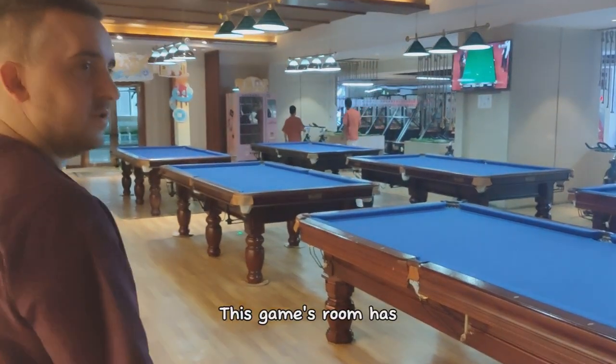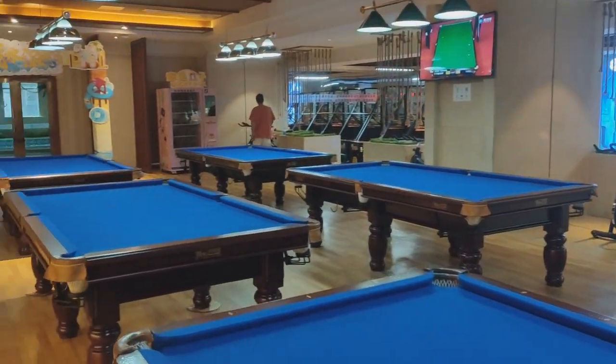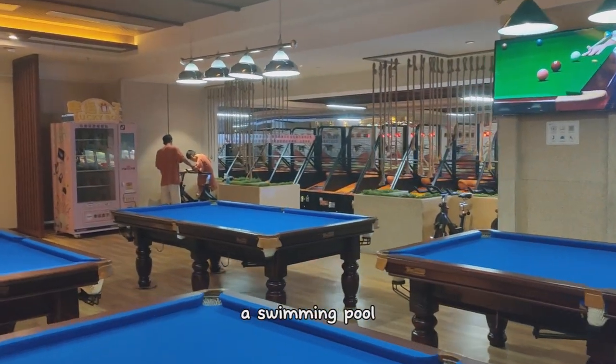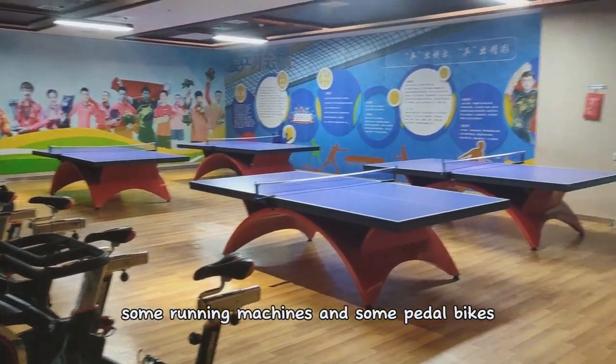This games room has quite a few pool tables so you can play some pool. Some bicycles that you can ride for exercise, some basketball nets for playing basketball games. And through the double doors is a swimming pool. In this room you've got some table tennis tables, some running machines, and some pedal bikes.